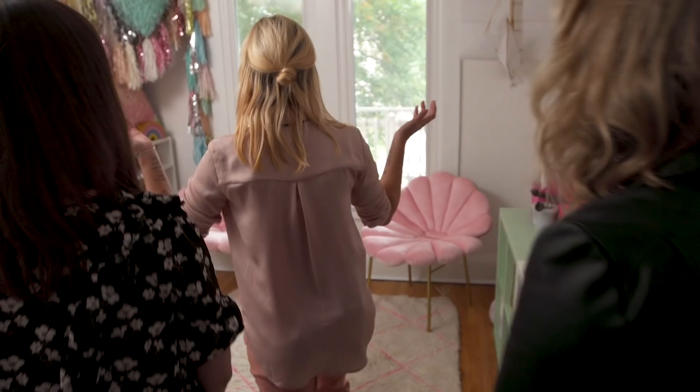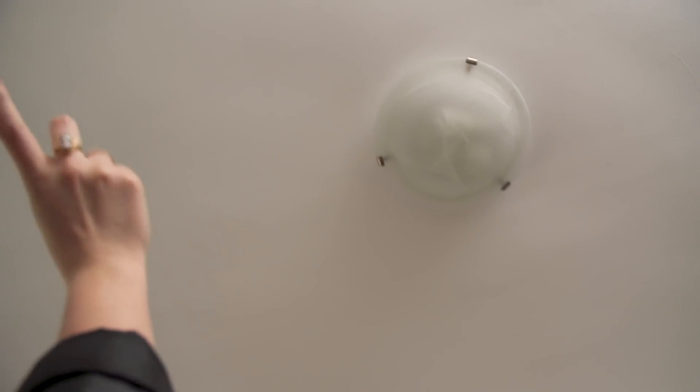Hi guys, come on in. So happy to be here. I've noticed that you have these beautiful chandeliers in every one of your rooms except this one. I know — I did every room and the office just fell to the wayside. It's been haunting me. Well, luckily we have two chandeliers that are totally worthy of this space, so I hope you're ready. I'm so ready. So put on this blindfold.